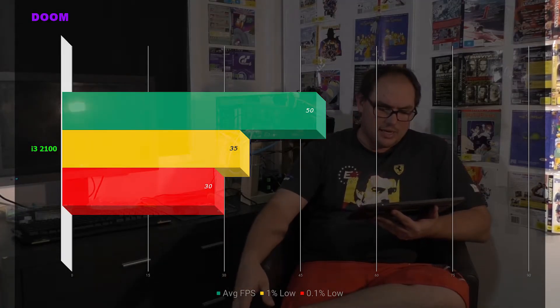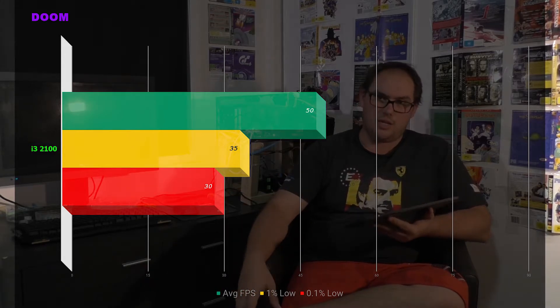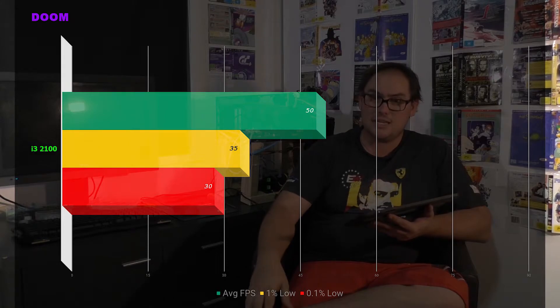Next up is DOOM. It's kind of a medium game to run — it can be harsh on hardware. The results show 50 frames per second average, 1% lows of 35, and 0.1% lows of 30. Again, that's stuttering. It's just blatantly horrible across all these titles — so inconsistent and choppy. It gets very frustrating with this processor.